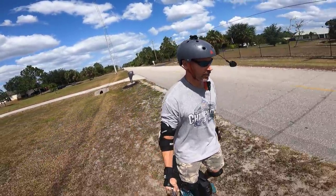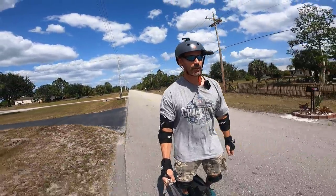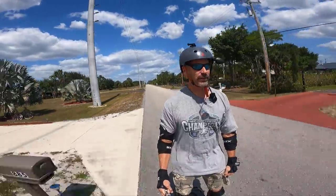All right, there we go — off-roading already. Hey, how you doing? Duff here.